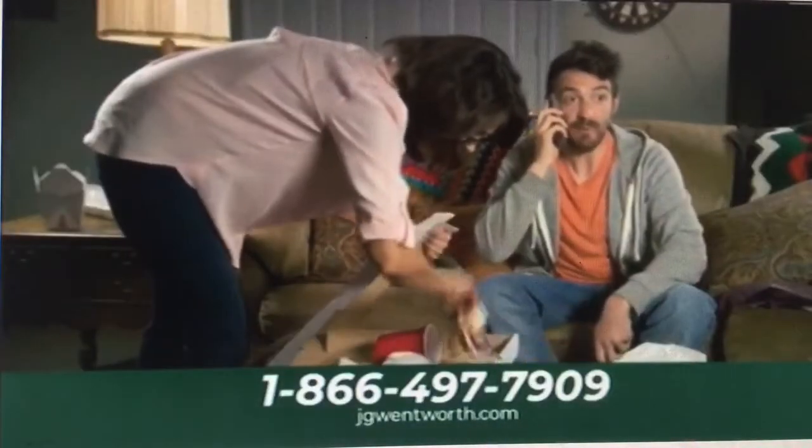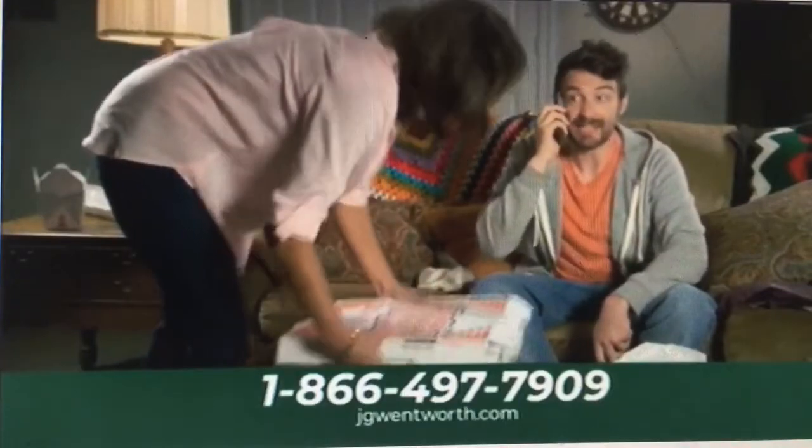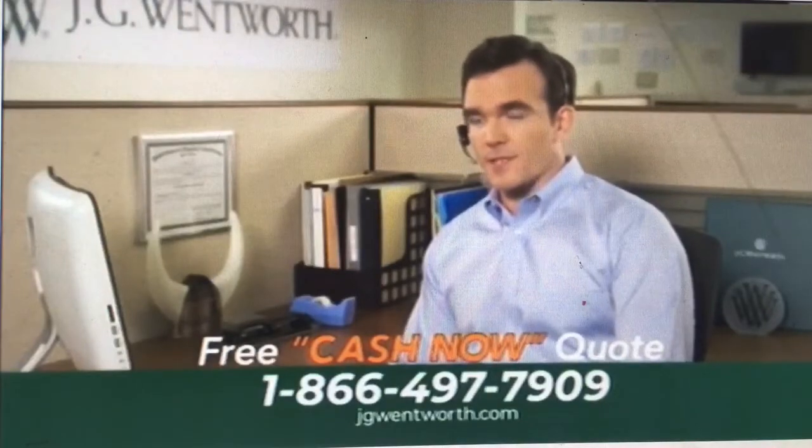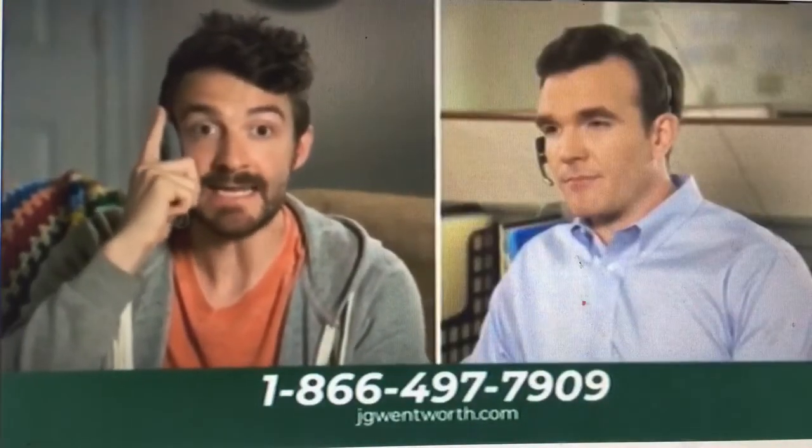J.D. Wentworth, how can I help you get cash? I want to pay off my debt and move into my own place, but I need cash now to do it. Let's see if we can help. Do you get regular payments from an insurance company? For example, from a personal injury settlement? Yes, monthly, and it's been working out okay. The thing is, it's my money, and I need it now.